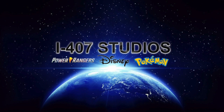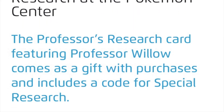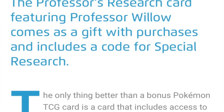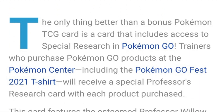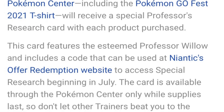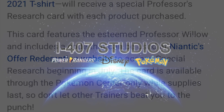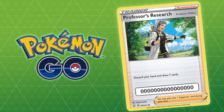This was only six days ago, but if you go on eBay right now you can already see a bunch of Professor's Research cards — scalpers trying to get thirty dollars for them, and I even saw one listed for $150. Don't bother buying those.